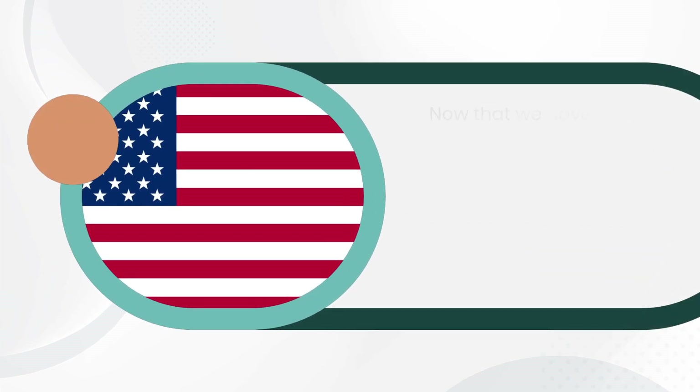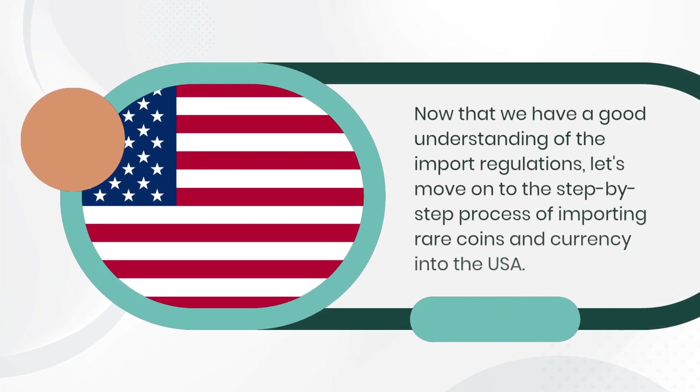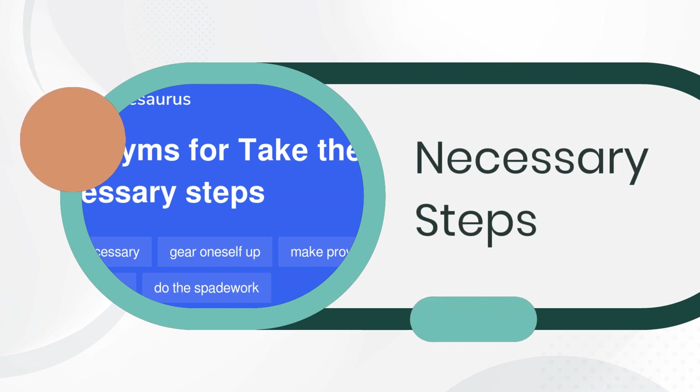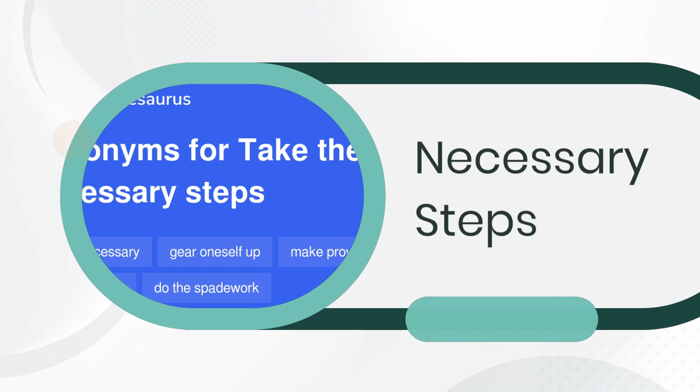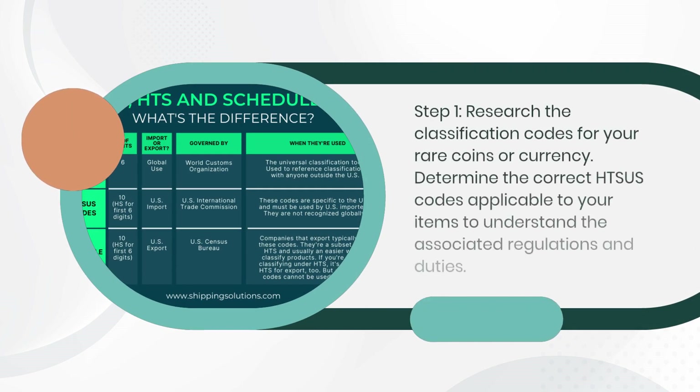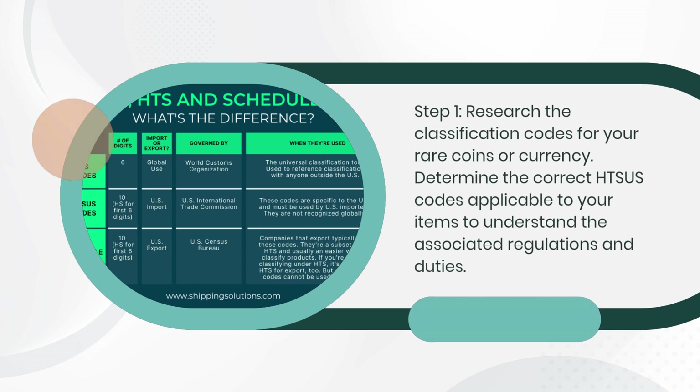Now that we have a good understanding of the import regulations, let's move on to the step-by-step process of importing rare coins and currency into the USA. Step 1: Research the classification codes for your rare coins or currency. Determine the correct HTSUS codes applicable to your items to understand the associated regulations and duties.